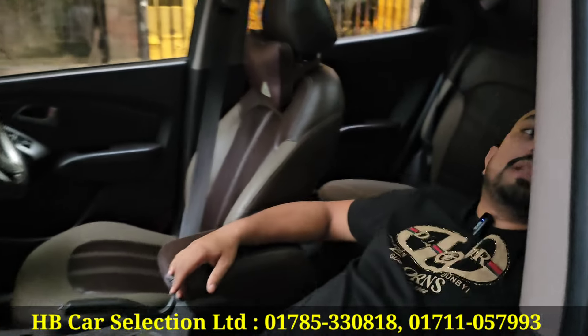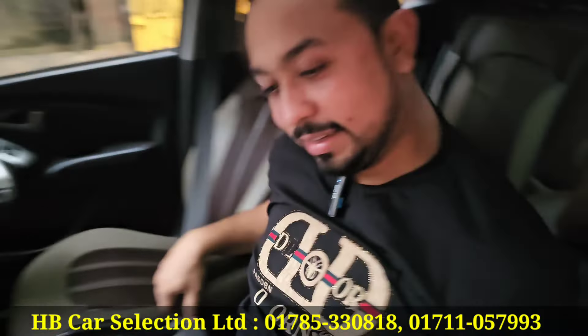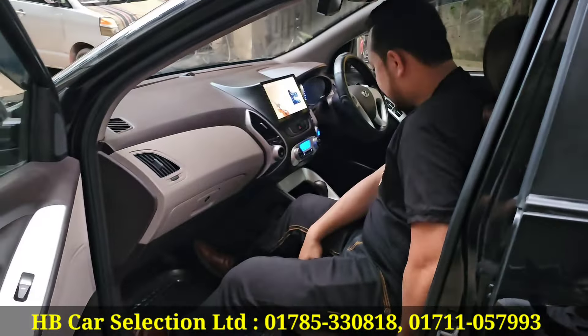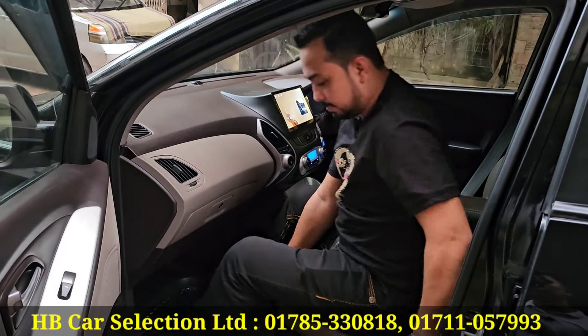The ride is very quiet — you can see the seat and feel the comfort. It's a chocolate interior with black color — a very nice combination.